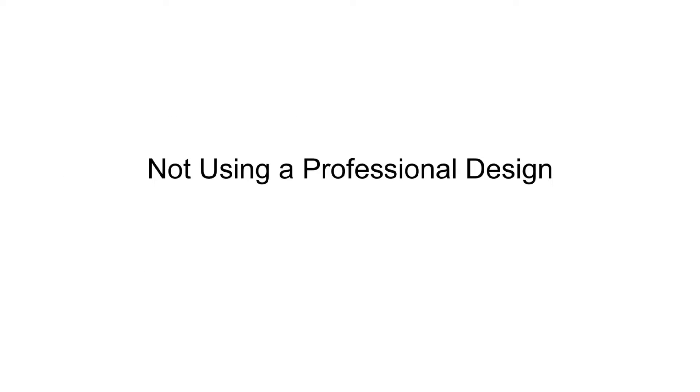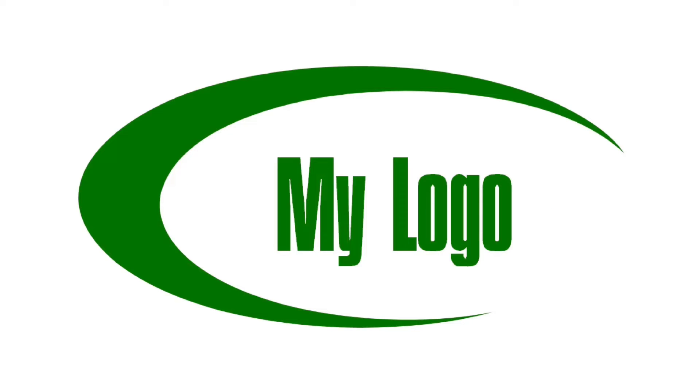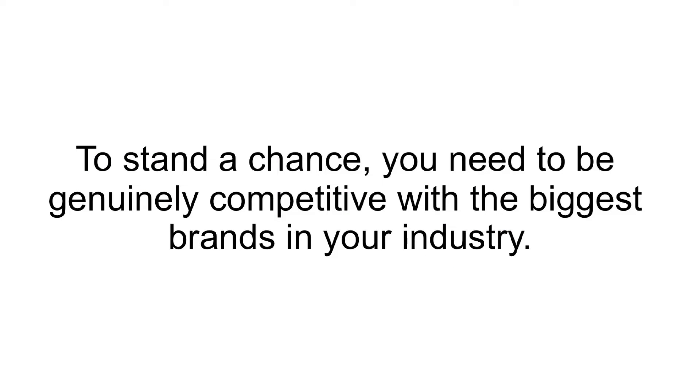Not Using a Professional Design. If you created your logo yourself, and your cover image, and you're hoping to get people to sign up to your account in droves, then you're, unfortunately, wasting a lot of time and effort. People will sign up to brands only if they look professional, trustworthy, and informative. To stand a chance, you need to be genuinely competitive with the biggest brands in your industry.